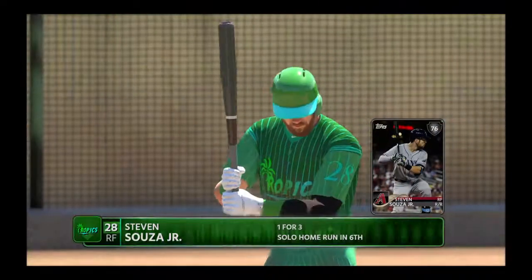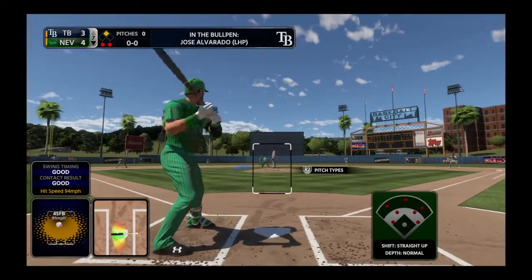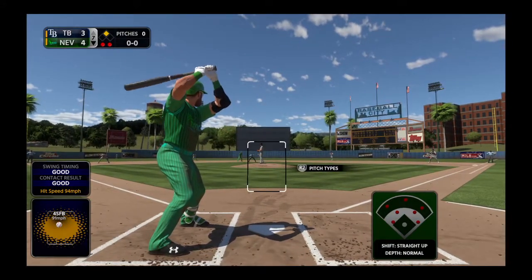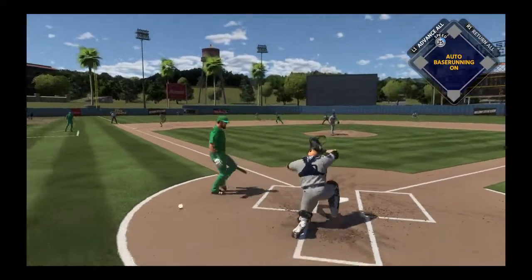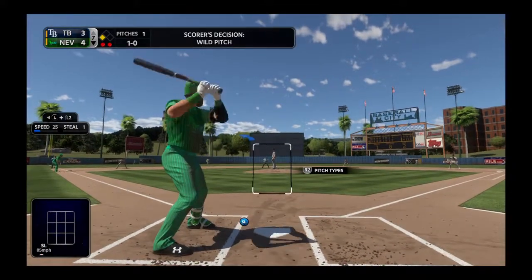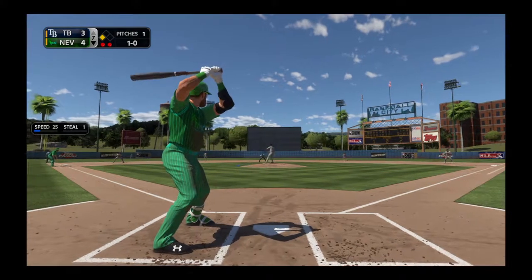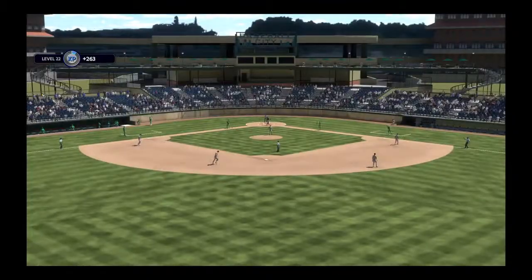Ryan Webber takes over pitching duties looking to get that final out here in the seventh inning. Steven Souza will be his first assignment with the runner in scoring position and two away. This is one of the problems — this guy's a good fastball hitter, particularly low fastball. It doesn't matter how hard or how low you throw it, that's right into his wheelhouse. What you want to do with this guy is move the ball from the belt up to get him to chase something he'll pop up in the infield.